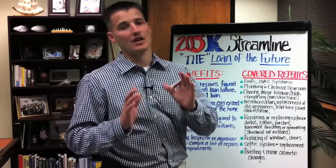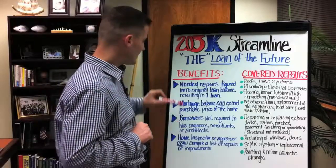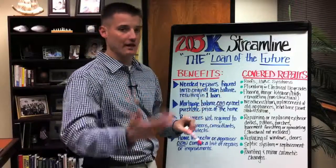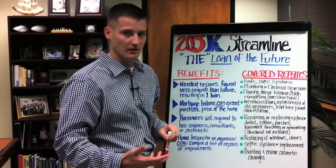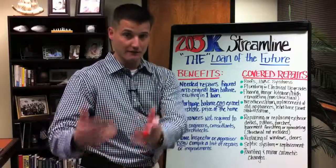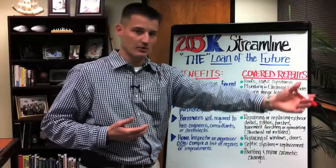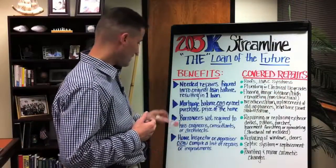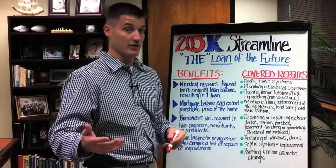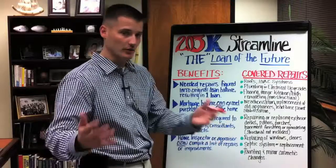What are some of the benefits to the 203K streamlined? Needed repairs are figured into the original loan amount balance. So if you went out and found a property for $100,000 and it needed $15,000 of repairs, you would just add the $15,000 to the loan amount. Mortgage balance can exceed the purchase price — if you buy it for $100,000 and roll in $15,000, obviously the loan amount is going to be higher than what you purchased it for.